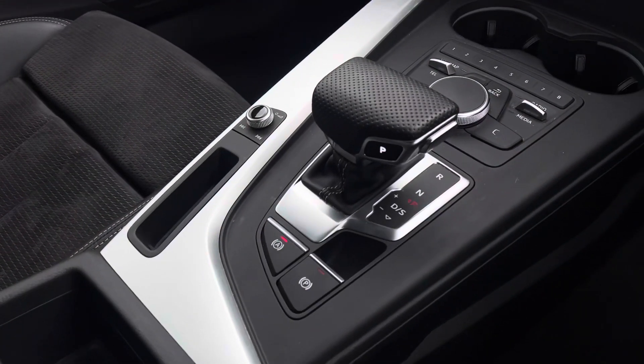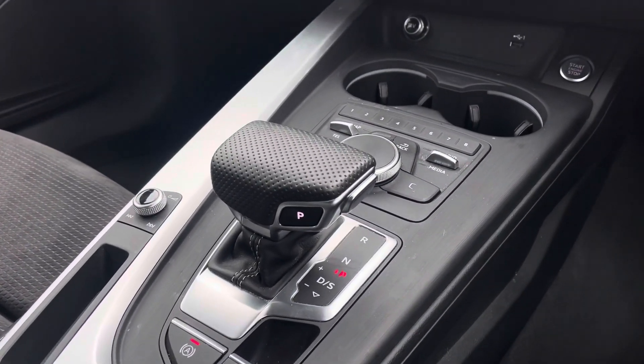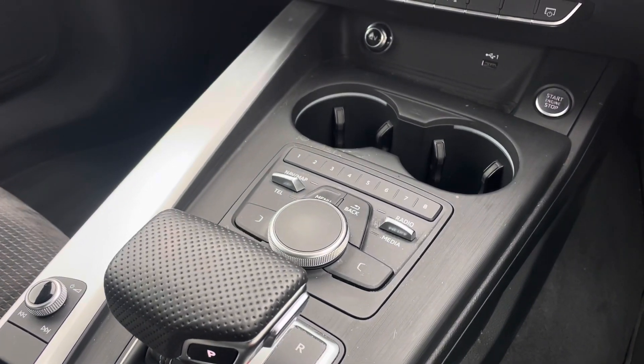Down in the centre console you'll find the vehicle's automatic hill-hold assist and MMI controller, as well as the vehicle's automatic gear selector.